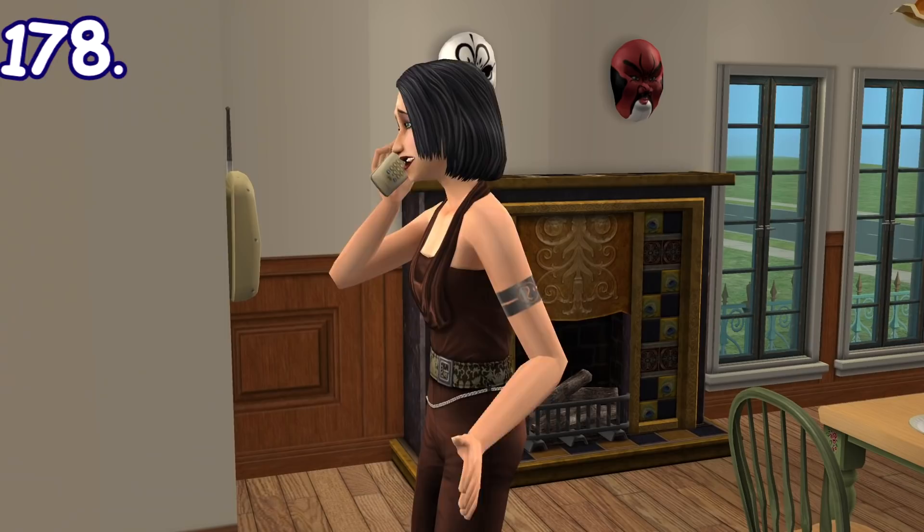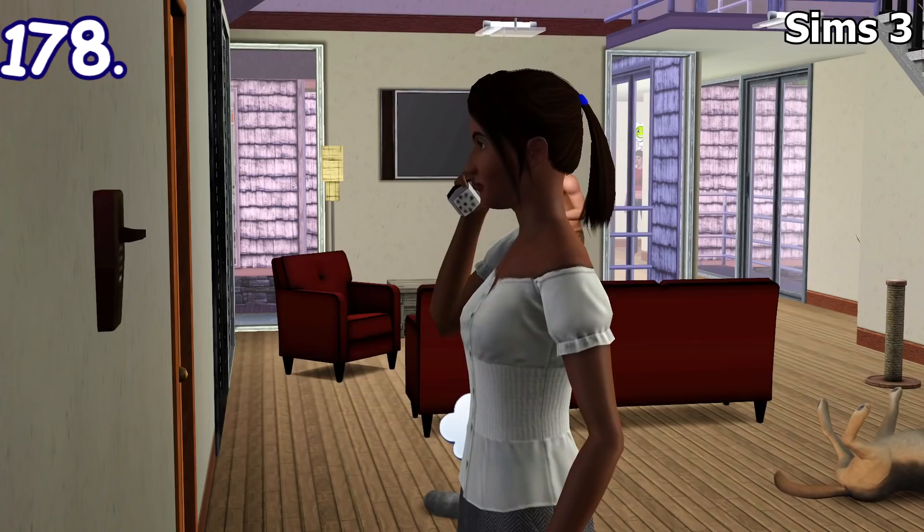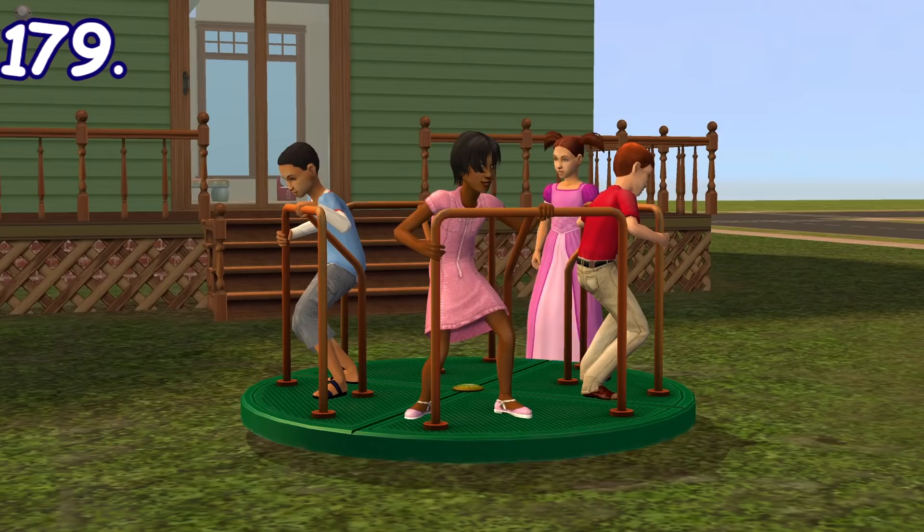Sims will actually act sick and be sneaky about it when they're fake calling in sick for work, like coughing directly into the phone and sneakily laughing about it afterwards. You can do the same in The Sims 3 and The Sims 4, but they act the same as when they're calling everyone else. Yeah, nobody's gonna believe you're sick when you laugh loudly about it, Jennie.